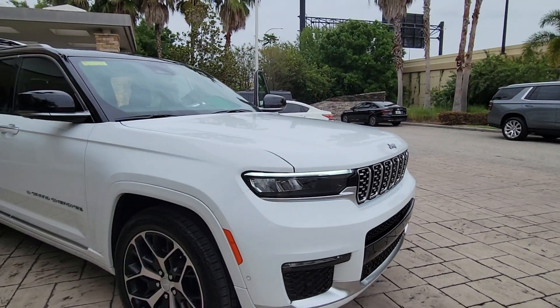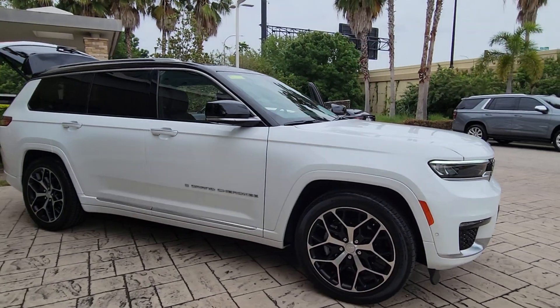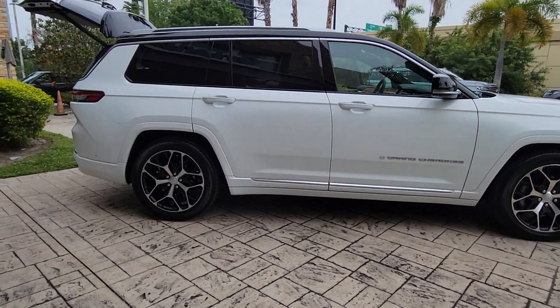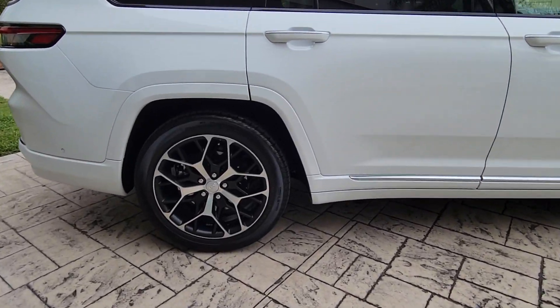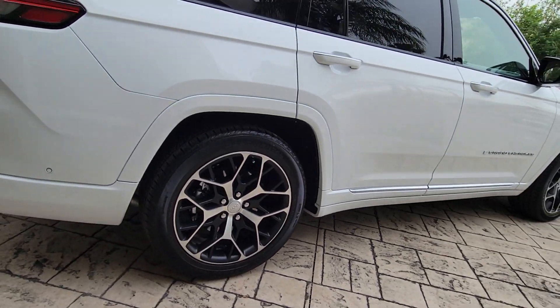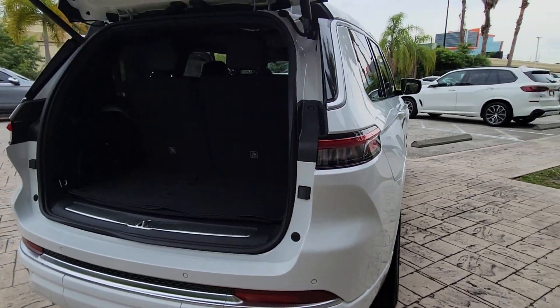Here is a wonderful 2023 Jeep Grand Cherokee. This vehicle is an outstanding buy with fewer than 5,000 miles on the odometer. The Jeep Grand Cherokee — the stylish all-terrain SUV that blends comfort, high performance, and rugged capability.